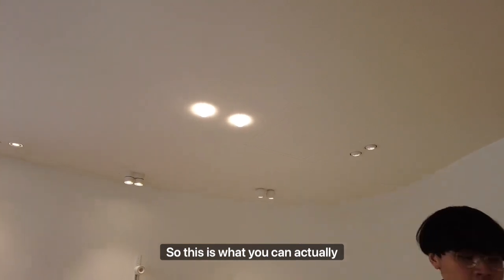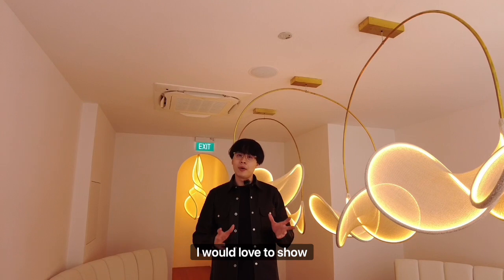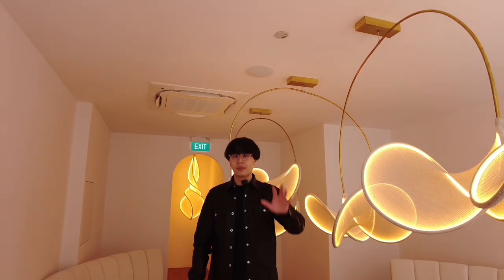This is what you can actually create. There are a lot more things here at Gallery 5 that I would love to show you, so do come by when you have the time. I hope to see you soon. Bye!